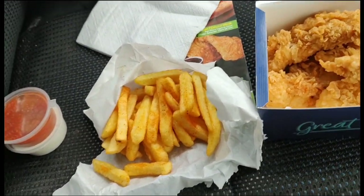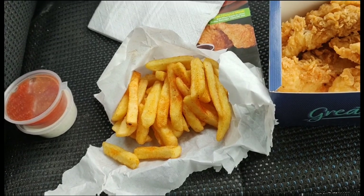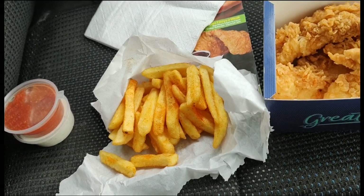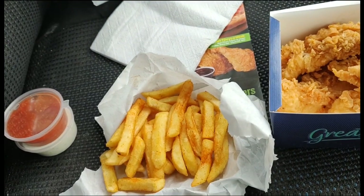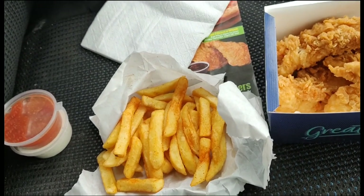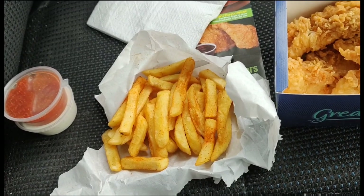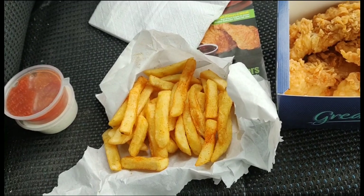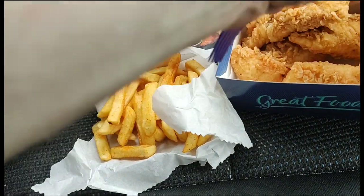They've actually put some piri piri powder on these chips. The chips are decent — let me try a few more to be sure. Yes, chips are decent. Right, let's try the chicken.